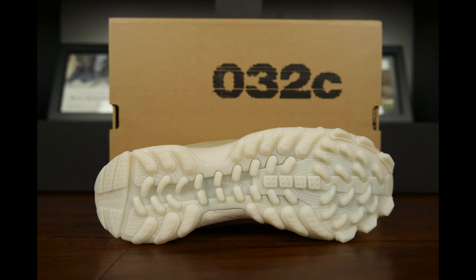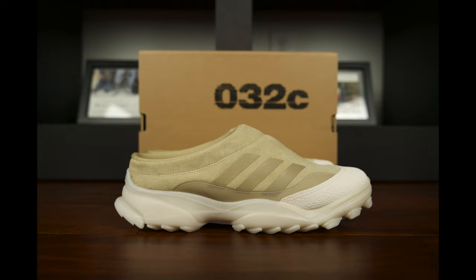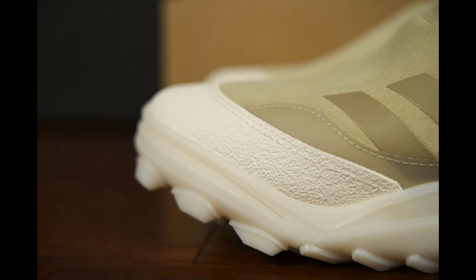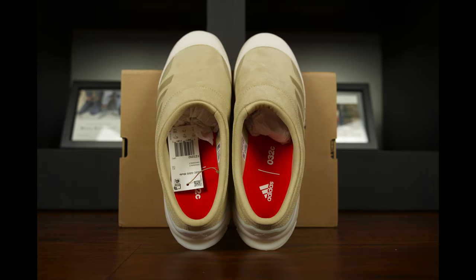Finished in an icy chalk hue, this Adiprene-equipped sole wears Adidas branding on the heel, 032C branding on the sidewall, and is finished with lugs all around for added traction. The Adidas Originals 032C GSG Mule released on April 22, 2021, and retailed for $160 US American dollars. The silhouette is available only via the Adidas Confirmed app.